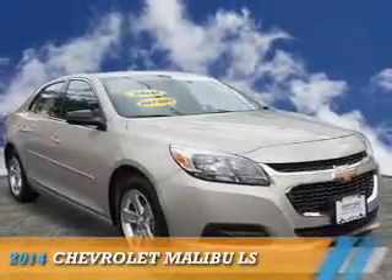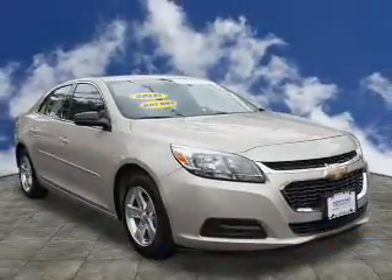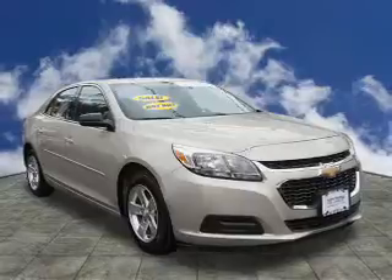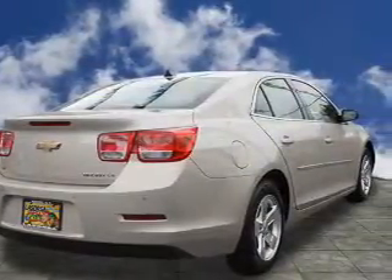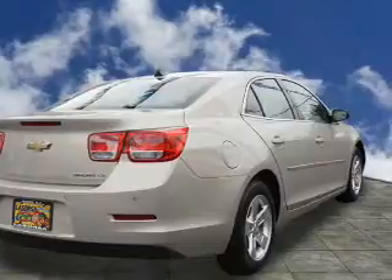Presenting the 2014 Chevrolet Malibu. It's powered by front-wheel drive, a 2.5-liter 4-cylinder engine, and a 6-speed automatic transmission.